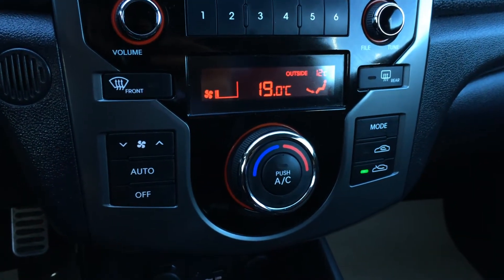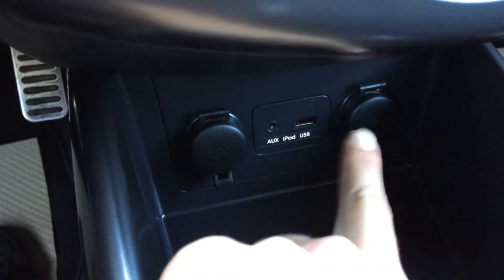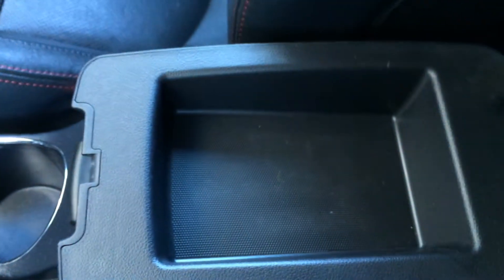You have AC, front and rear defrost. There are the audio inputs, two power outlets, heated front seats, e-brake, and a two-tiered armrest.